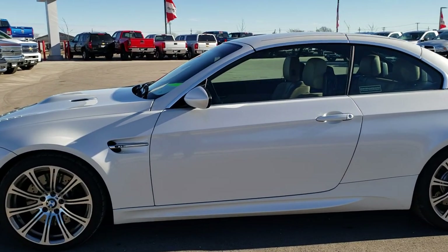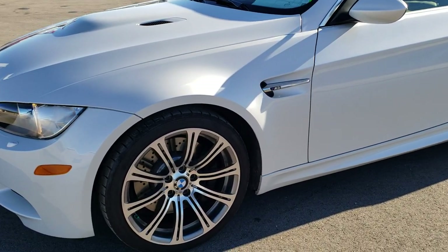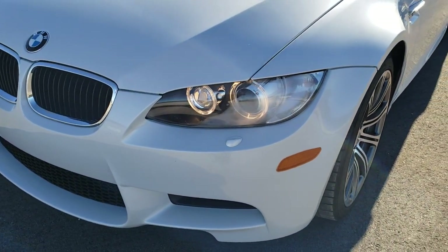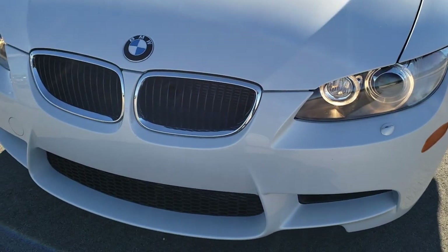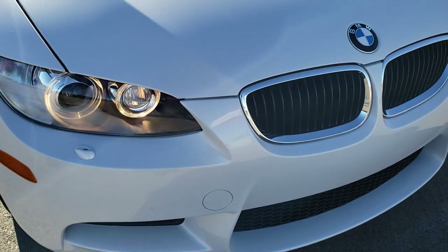This is stock number 9J202A. We are here at Summit Automotive in Fond du Lac, Wisconsin, your new and used sports car headquarters. Today we are checking out this super clean 2013 BMW M3.